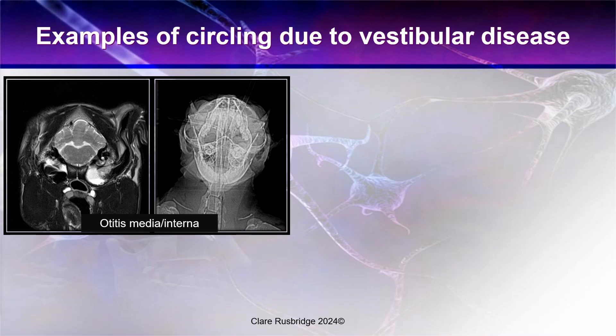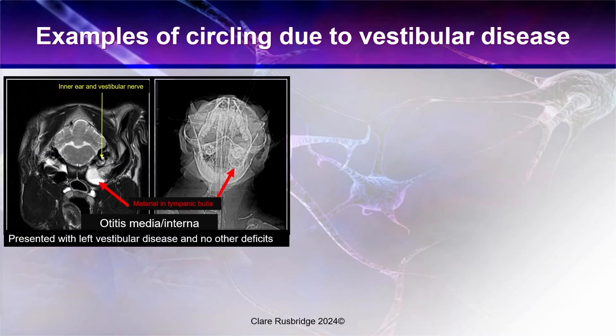Examples of circling due to vestibular disease — diseases of the inner ear. This is otitis media interna represented in two different ways: one with an MRI scan and one with a radiograph. On the MRI we can see the brainstem, the cerebellum, the vestibular nerve, the inner ear, and the tympanic bulla with material within it. On the open mouth radiograph, we can see that one tympanic bulla is full of air whereas the other is full of fluid. Both of these cats presented with left-sided vestibular disease with no other deficits.